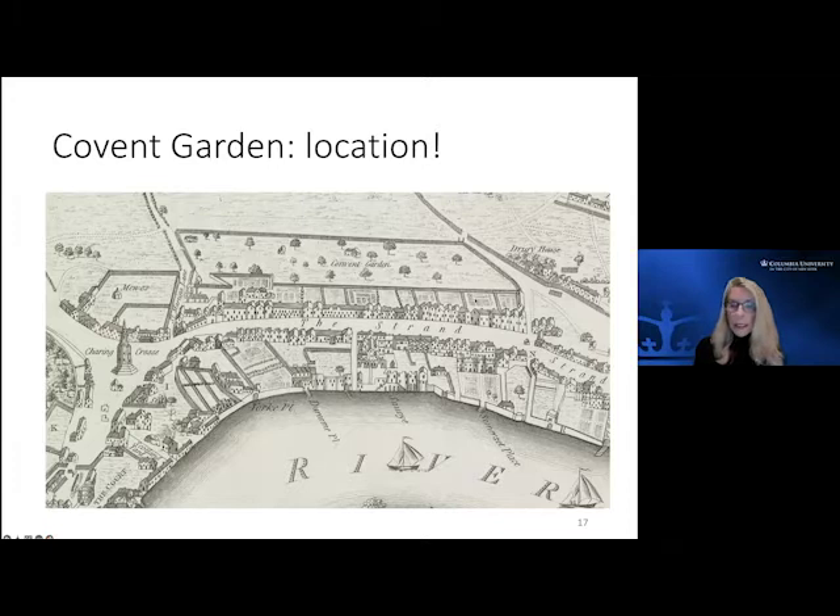Covent Garden — this is what it looked like just at the start of that century. It was a religious monastery here. It was not called 'Convent' Garden — this is a misnomer — it was actually called Covent Garden from a 'covenant.' There was a religious organization that owned it, and this was one of the ones that Henry VIII had taken back in his dissolution of the monasteries. This is the one that John Russell, the first Earl of Bedford, obtained.